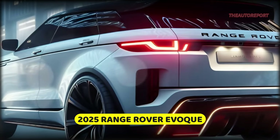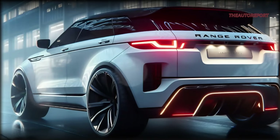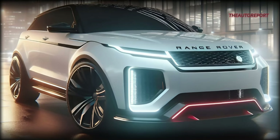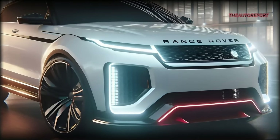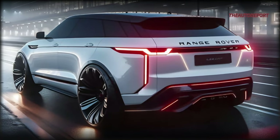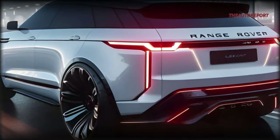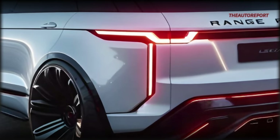Let's take a closer look at the modernized Evoke, blending the essence of its predecessors with AI-enhanced images that we're thrilled to share exclusively with our loyal viewers at the Auto Report. From the front, the Evoke maintains its signature charm, but the LED-lit DRL lights and bold, oversized rims elevate its modern appeal, commanding attention on the road. Shift to the rear, and the redesigned lights exude luxury, adding that extra touch of sophistication. We'll showcase multiple design models for you to feast your eyes on.